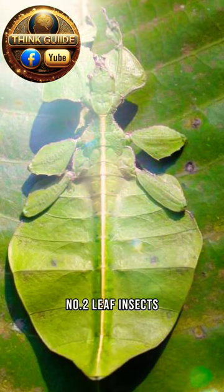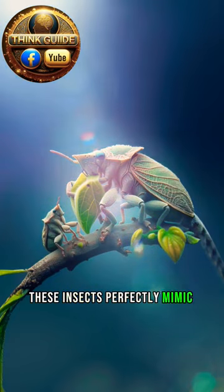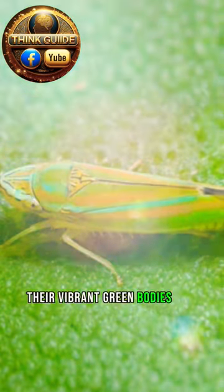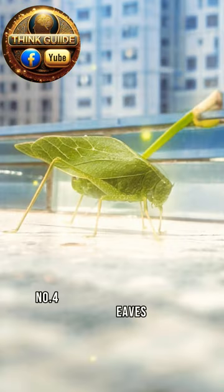Number two: leaf insects. With their flattened bodies and leaf-like wings, these insects perfectly mimic their shape. Number three: leaf hoppers. Their vibrant green bodies and wing patterns allow them to blend seamlessly into leaf surfaces.